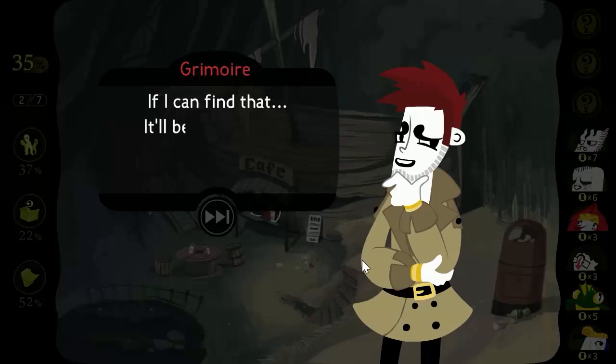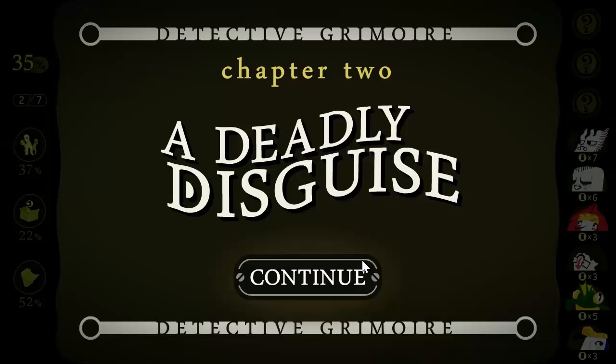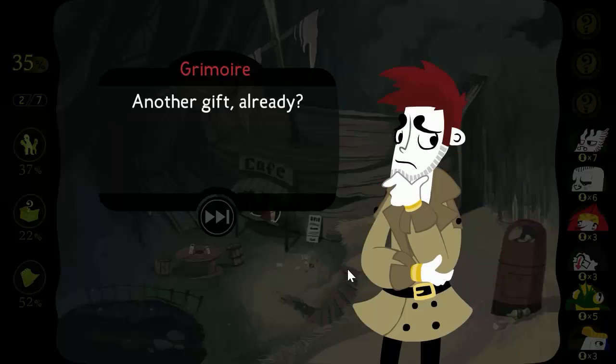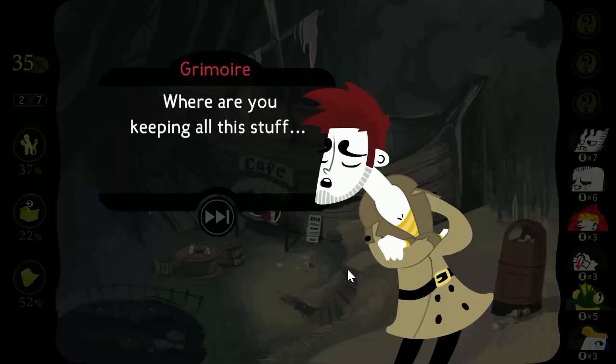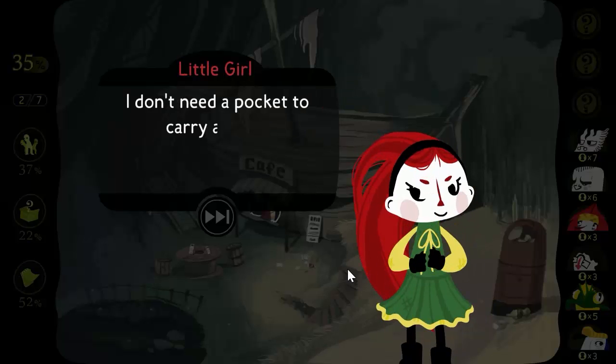I should start looking for the costume itself. If I can find that, there'll be some pretty impressive evidence. I have something for you. Another gift already — where are you keeping all this stuff? You don't even have pockets in that dress. I don't need a pocket to carry a key.